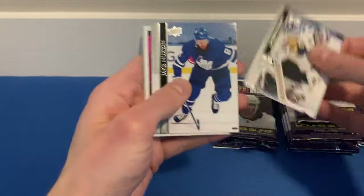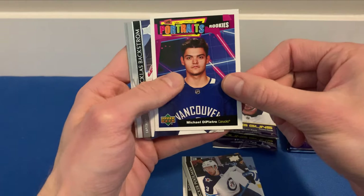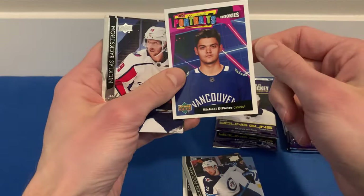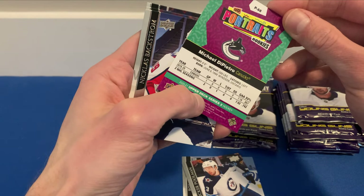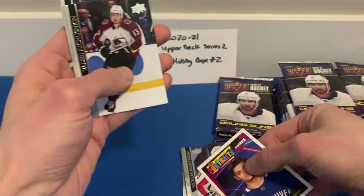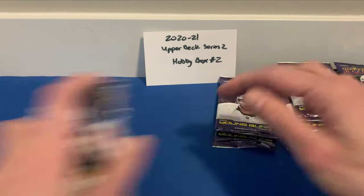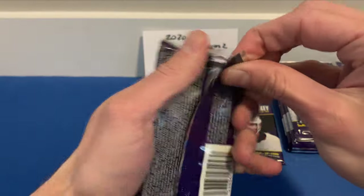We got Robin Lehner, Jake Muzzin, Tucker Poolman, and a UD Portraits Rookies of Michael DiPietro for the Canucks. He'll be a good goalie addition to their young rising star Thatcher Demko. Almost done the second stack — almost halfway through the hobby box. We have pulled two Young Guns so far.